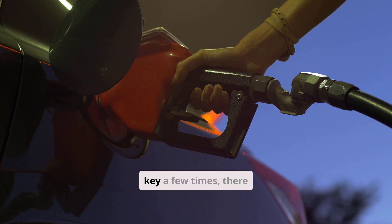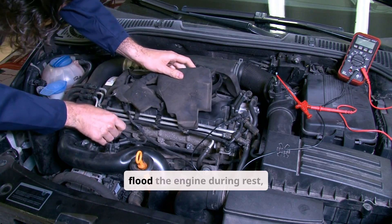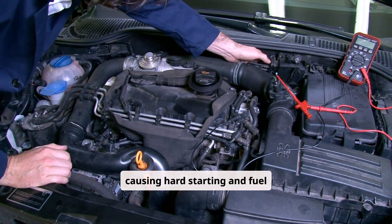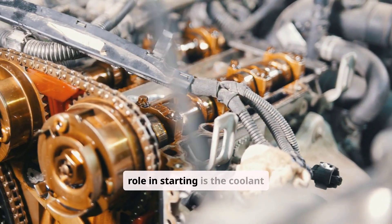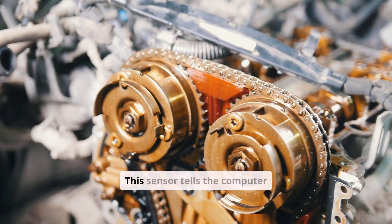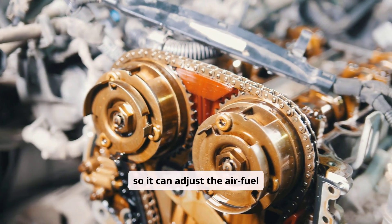If you don't hear that hum, or if the engine starts better after cycling the key a few times, there may be a pressure issue. Similarly, leaky fuel injectors can flood the engine during rest, especially overnight, causing hard starting and fuel smells from the exhaust. Another sensor that plays a key role in starting is the coolant temperature sensor, or ECT.